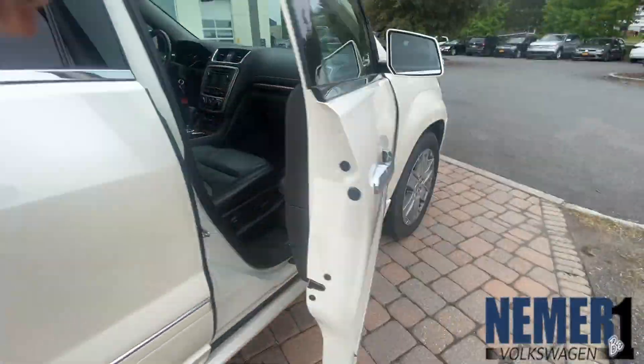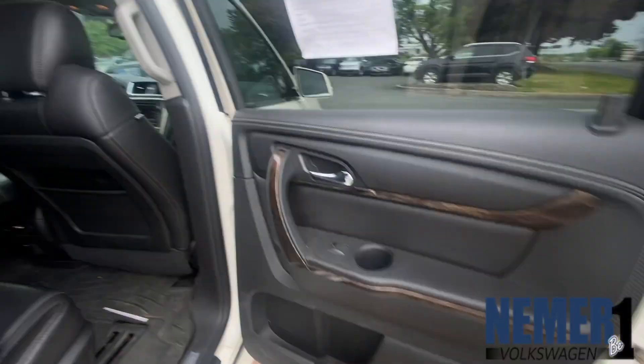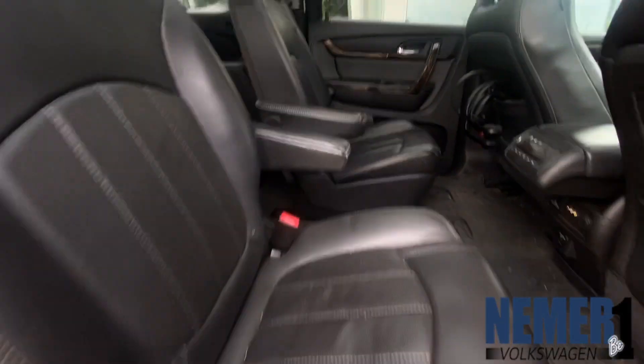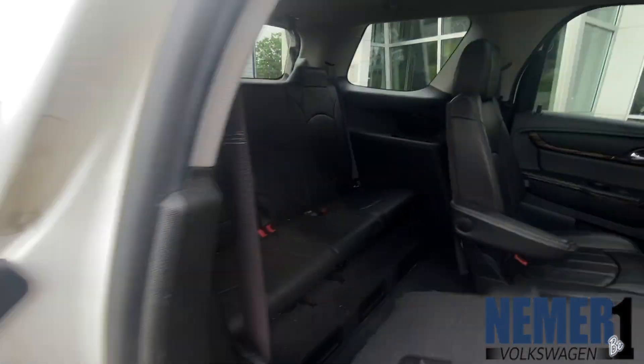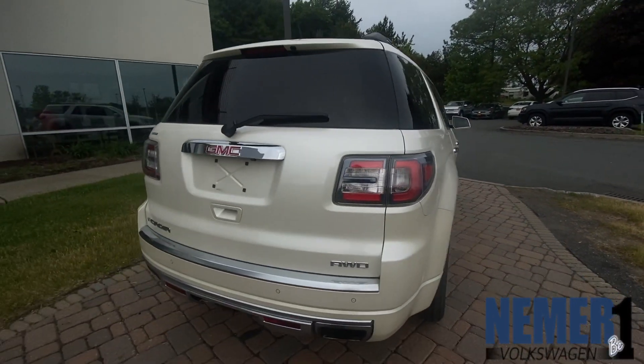You get a factory trailer hitch with dual-note horn, forward collision alert with lane departure warning, stability track control system with traction control, side blind zone alert with rear cross-traffic alert and backup camera, power rear liftgate, and third-row seating.